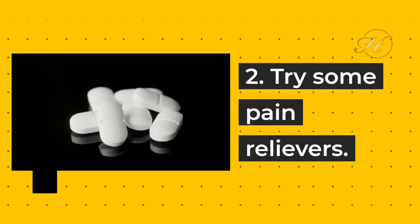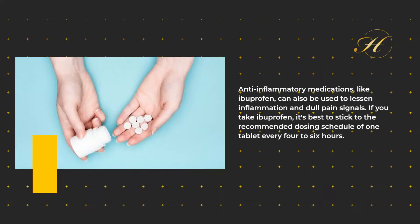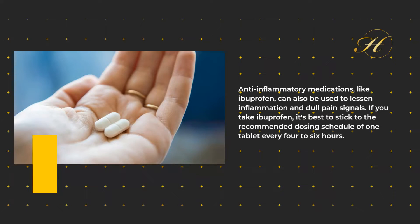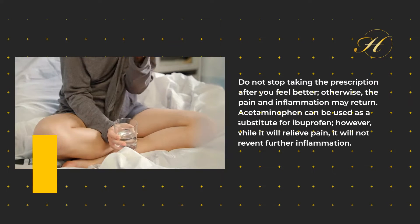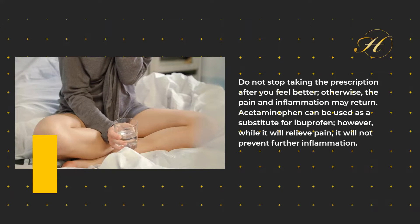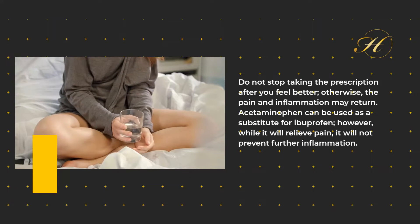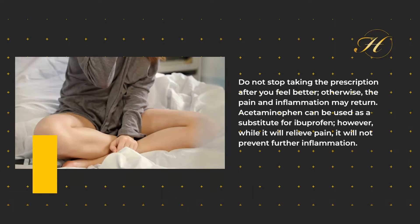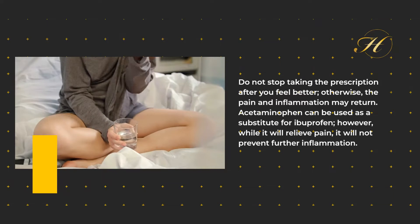2. Try Some Pain Relievers. Anti-inflammatory medications, like ibuprofen, can also be used to lessen inflammation and dull pain signals. If you take ibuprofen, it's best to stick to the recommended dosing schedule of one tablet every four to six hours. Do not stop taking the prescription after you feel better; otherwise, the pain and inflammation may return. Acetaminophen can be used as a substitute for ibuprofen; however, while it will relieve pain, it will not prevent further inflammation.